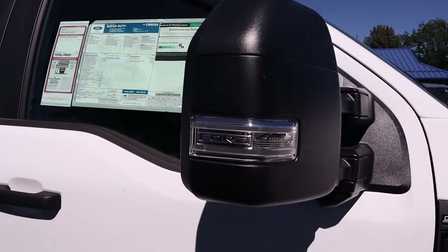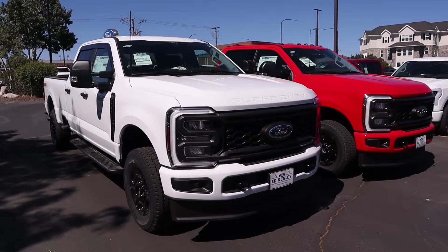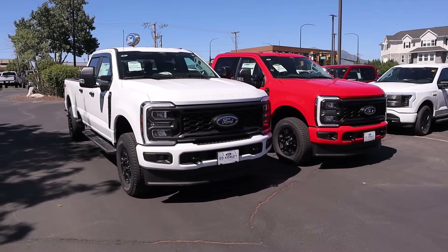Yeah, $64,100 — I think that's the more realistic figure. So with that being said, let's take both of these trucks out, drive them, and see which engine performs best.